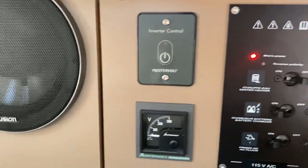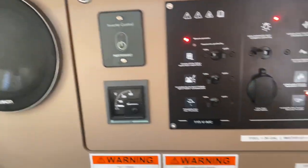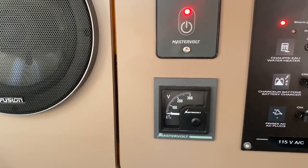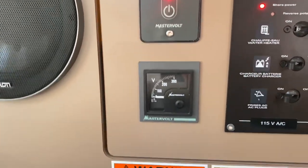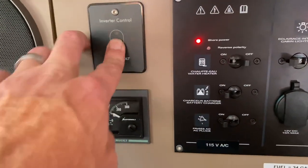Here's your inverter control. So if you are on shore power and you want to run the microwave or plug into any of your regular outlets, you just push that button and watch this needle pop up — and there it is. Then you have power running to all your outlets and your microwave when you're not on shore power. Easy as that.